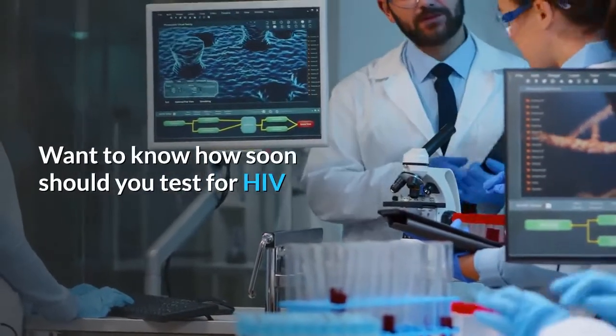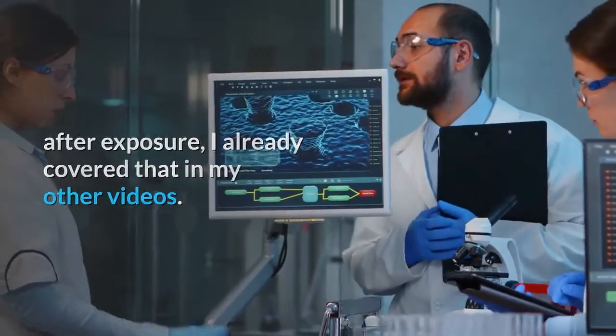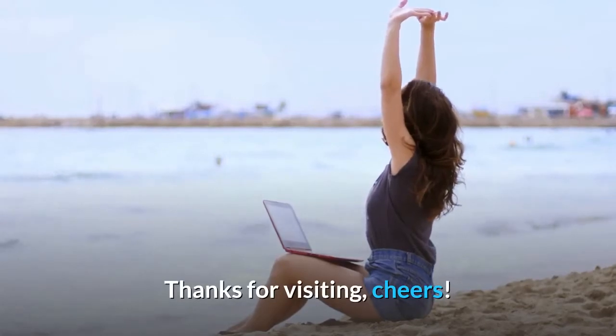Want to know how soon you should test for HIV after exposure? I already covered that in my other videos. Thanks for visiting, cheers.